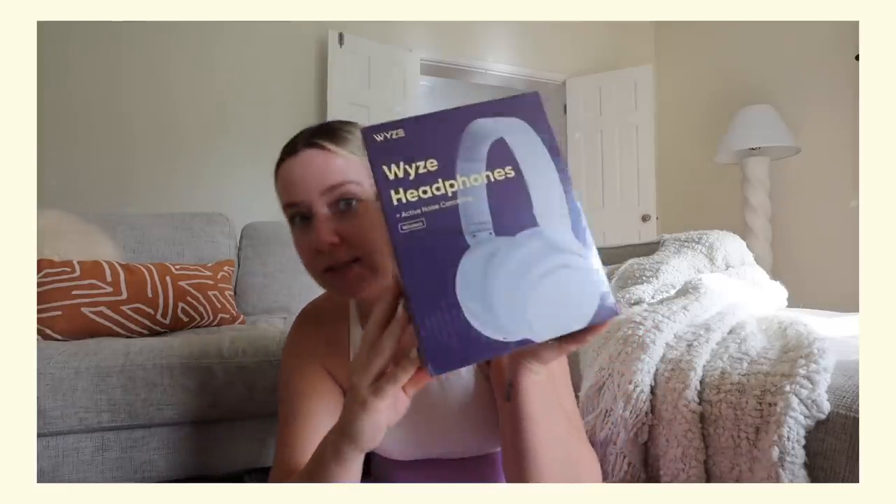For the AirPods Max, I found a comparable Amazon dupe. I did a bunch of research, trying to find solid articles with people testing and comparing the two. The ones I landed on were a fraction of the price and they were really cool — they had a lot of similar features. There was still noise canceling, and an app that came with it so you could control things from your phone.